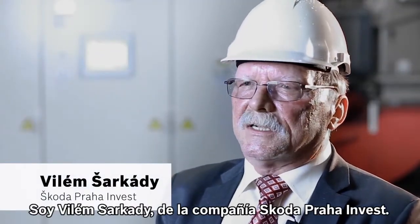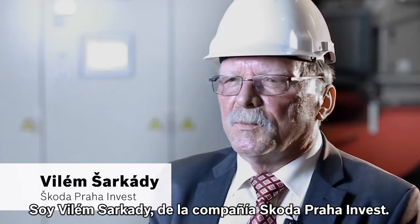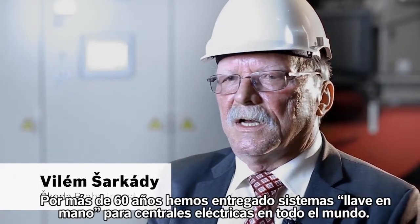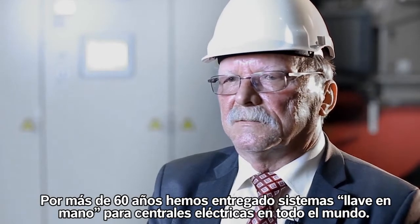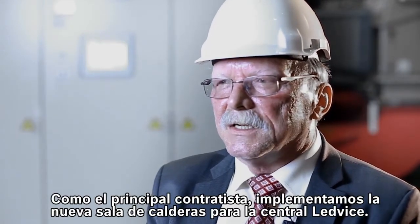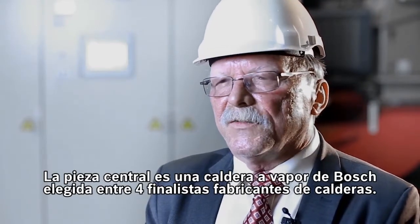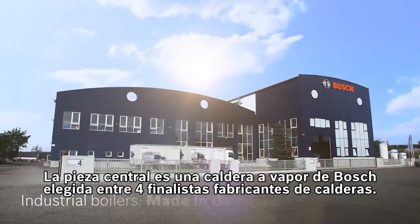I am Wilhelm Scharkady from the company Skoda Praha Invest. For over 60 years, we've been delivering turnkey systems for power plants throughout the world. As the main contracting company, we implemented the new boiler house for the Ledvice power plant. The centerpiece is a steam boiler system from Bosch.